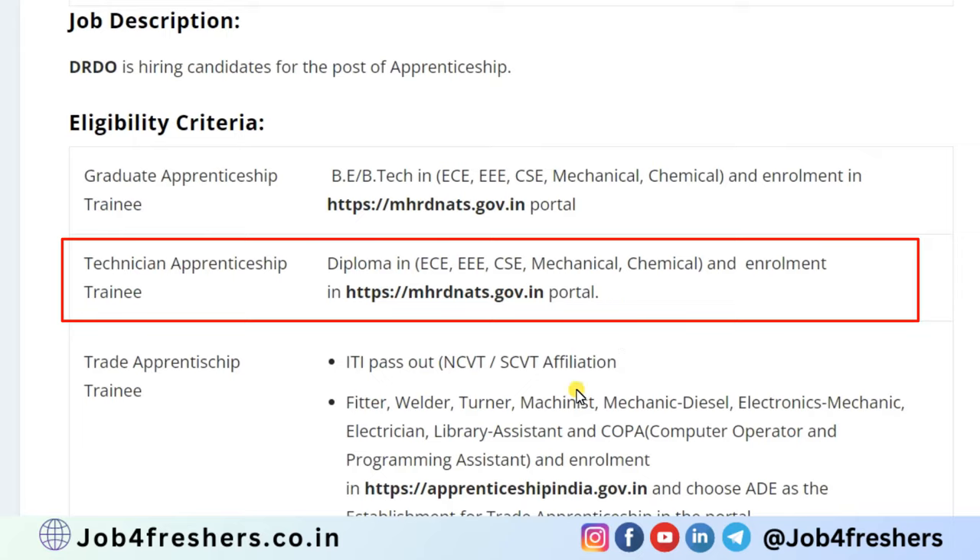For the technical apprentice trainee, students having a diploma in ECE, EEE, CSE, Mechanical, or Chemical can apply.